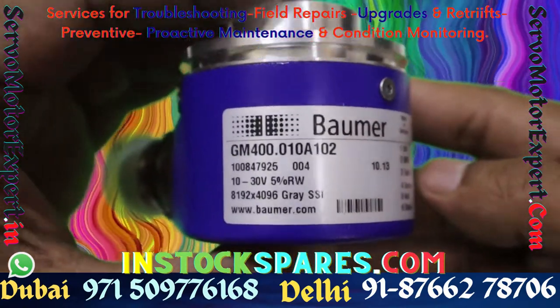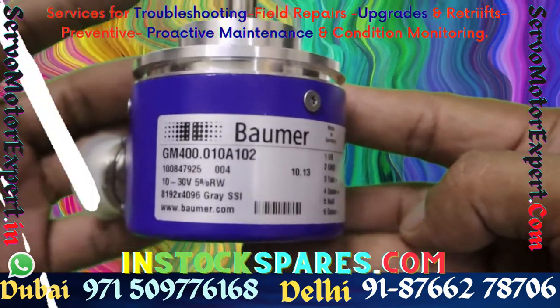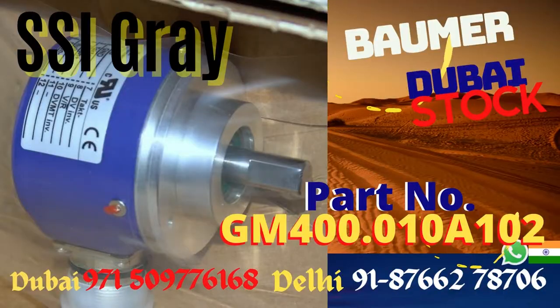Baumer, the legendary manufacturer of sensors and encoders, makes the GM400 and GM401 series of SSI encoders. We stock many of their encoders right here in the store.